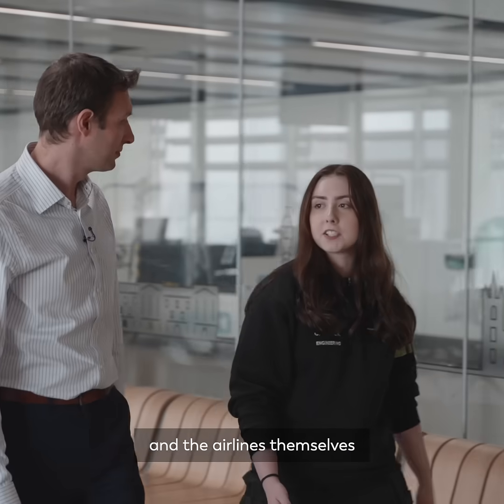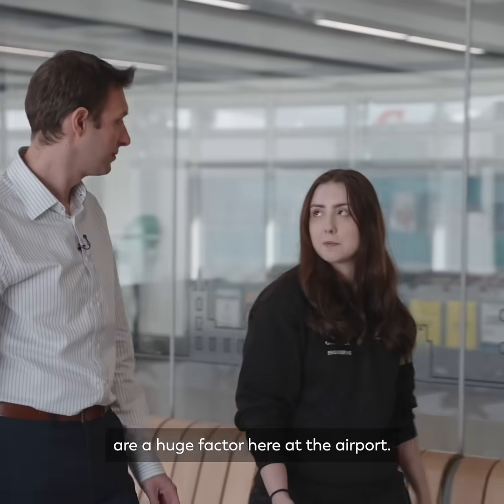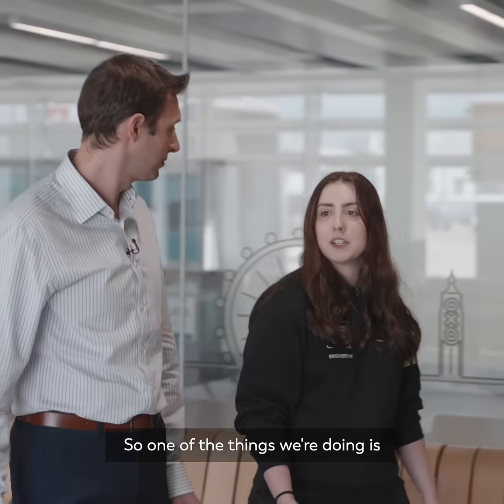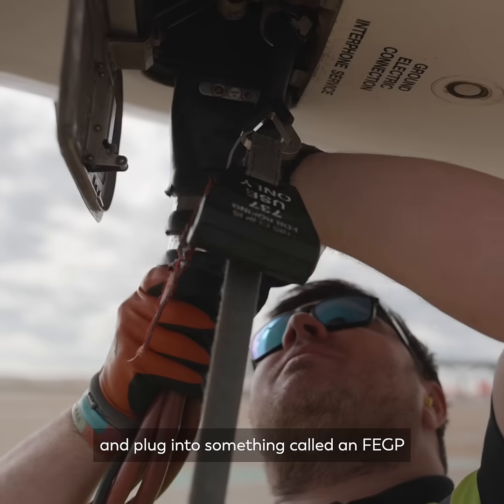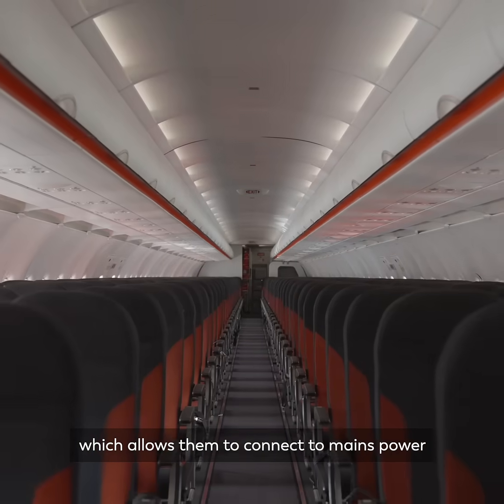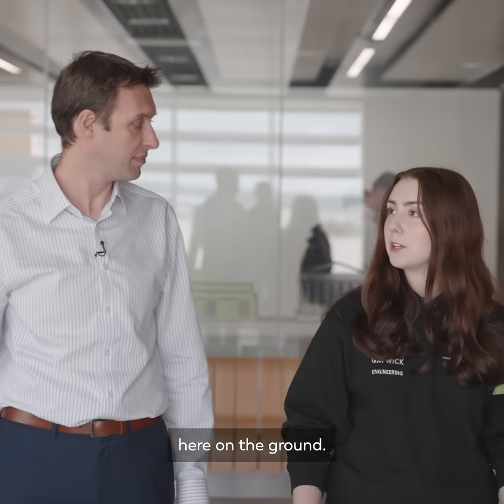The carbon emissions from aircraft and airlines themselves are a huge factor here at the airport. One of the things we're doing is that when an aircraft comes onto stand, they can switch their engines off and plug into something called an FEGP, which allows them to connect to mains power and reduces carbon emissions here on the ground.